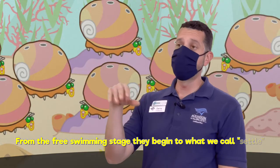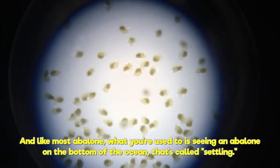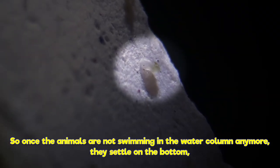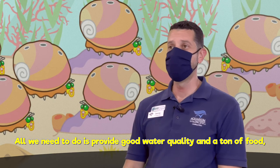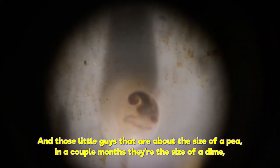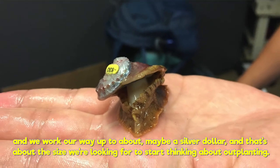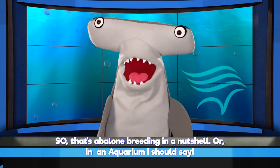What comes next? From the free-swimming stage, they begin to settle. Like most abalone, what you're used to is seeing an abalone on the bottom of the ocean — that's called settling. Once they're not swimming in the water column anymore, they settle on the bottom, and then it's really just a waiting game for them to grow up. All we need to do is provide good water quality and a ton of food. Those little guys start about the size of a pea, and in a couple of months they're the size of a dime, then a nickel, and we work our way up to about a silver dollar — and that's about the size we're looking for to start thinking about outplanting.